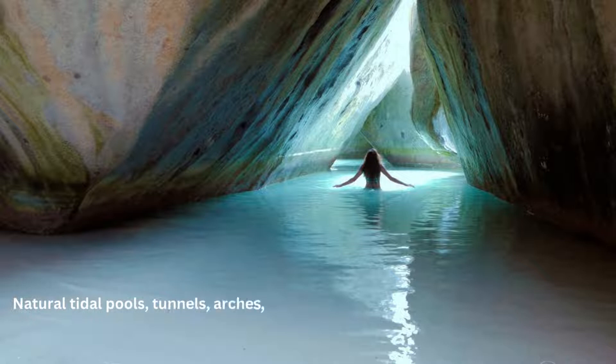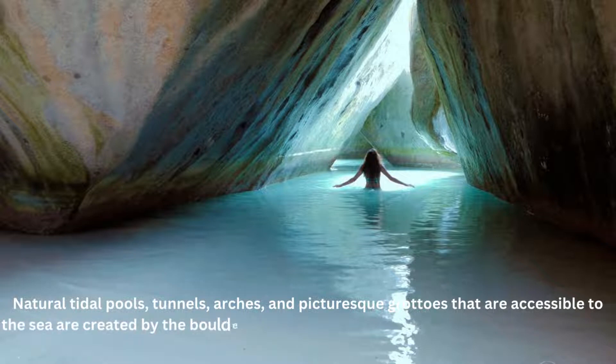Natural tidal pools, tunnels, arches, and picturesque grottos accessible to the sea are created by the boulders. The biggest stones are roughly 40 feet in length.